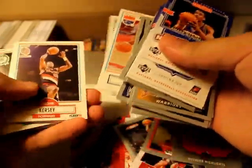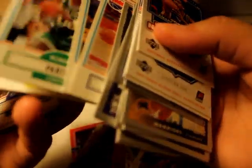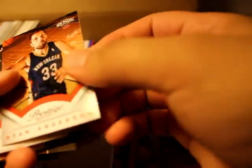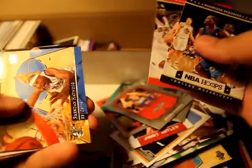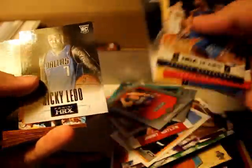Wow, lots of throwback here. Probably skipped some cards but they're kind of stuck. Pretty nice, pretty awesome. Prestige 12-13, Perkins. Nick Young, Panini HRX.